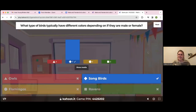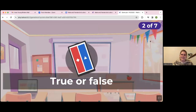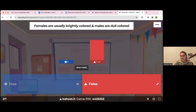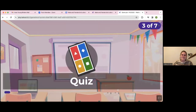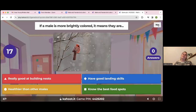Wow, you guys are really good! Here is our leaderboard — three black hearts in the lead. This one's true or false: females are usually brightly colored and males are dull colored. You guys are doing great — three black hearts still in the lead. Next quiz question: if a male is more brightly colored, it means they are — really good at building nests, have good landing skills, healthier than other males, or know the best food spots.